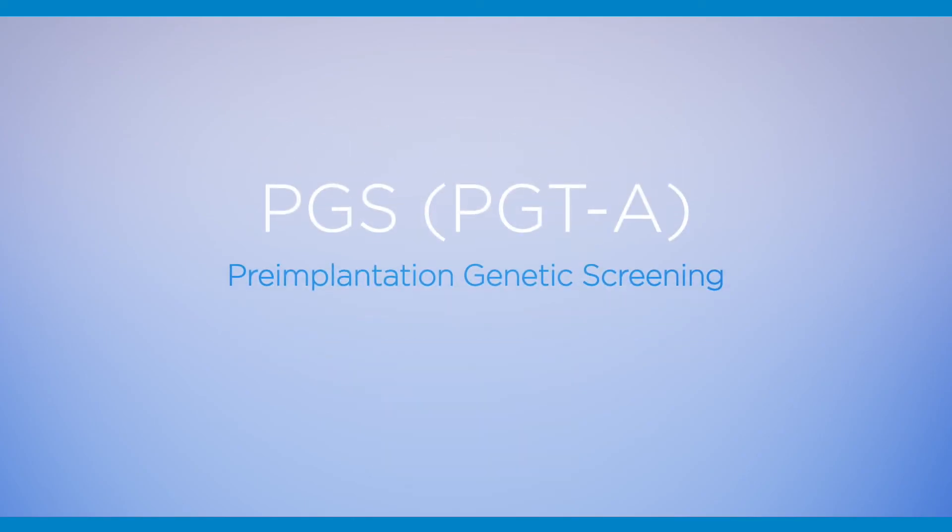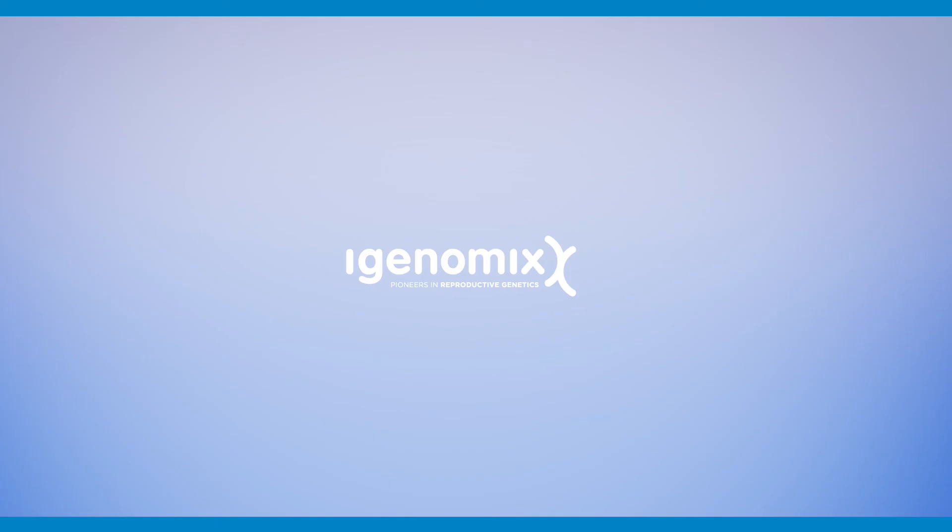Please ask your doctor about PGS testing during your IVF cycle, or ask us for more information.